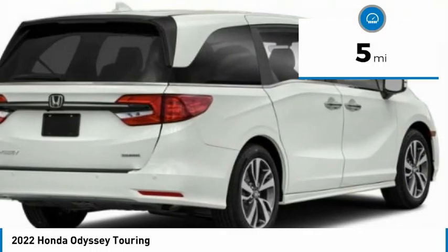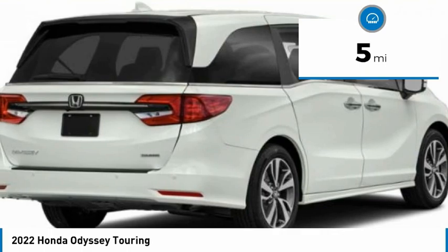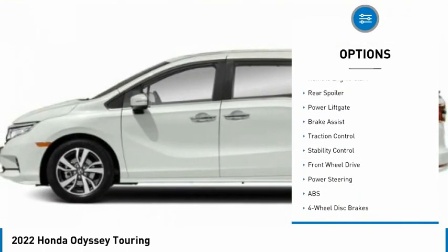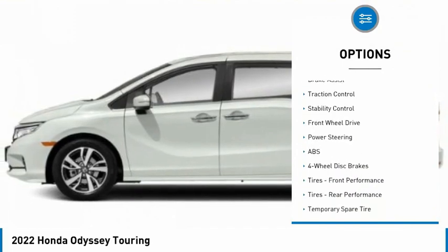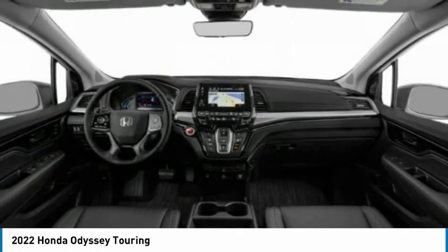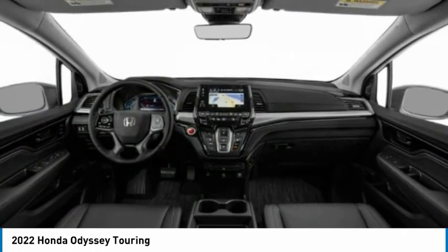This vehicle has less than 100 miles. Here are some of this vehicle's great options: tire pressure monitor, blind spot monitor, heated mirrors, aluminum wheels, remote engine start, rear spoiler, power lift gate, brake assist, traction control, stability control.